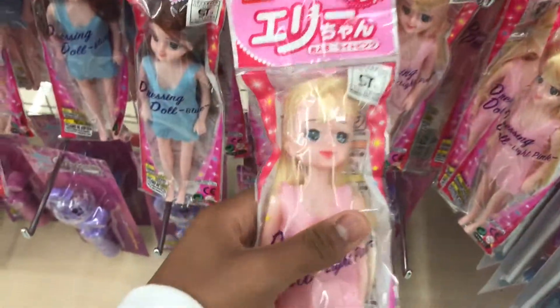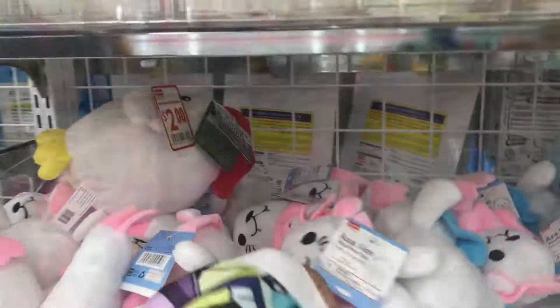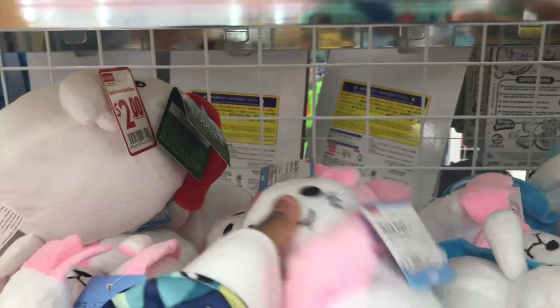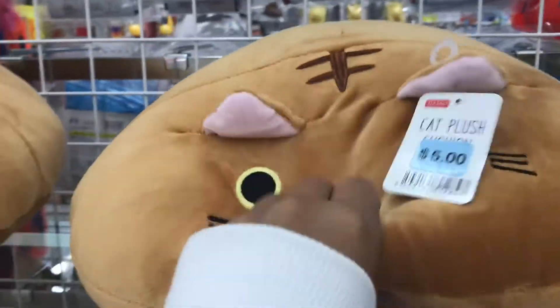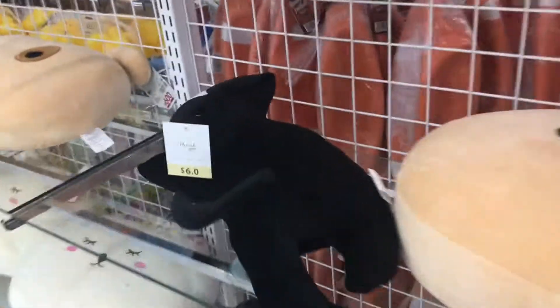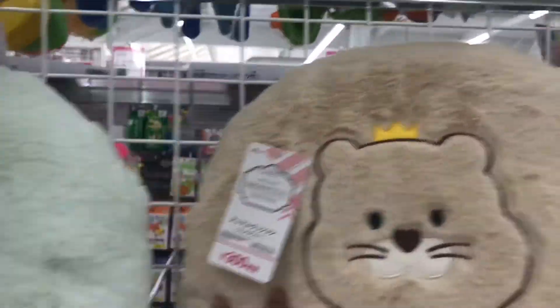This section is basically toys and stuff. Look at their dolls — they look animated and everything. And look at this hat, it's so cute — this is only five dollars! Oh my god, that's cute. Wait, what is this? Oh, it's a cat! It's so cute, oh my god!